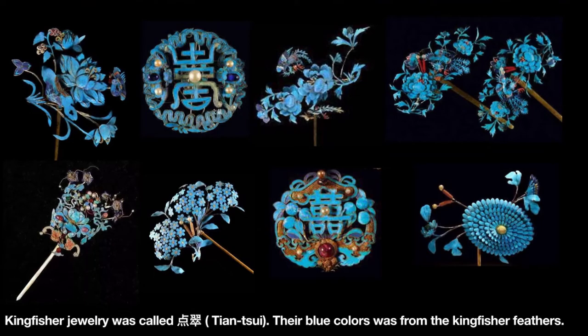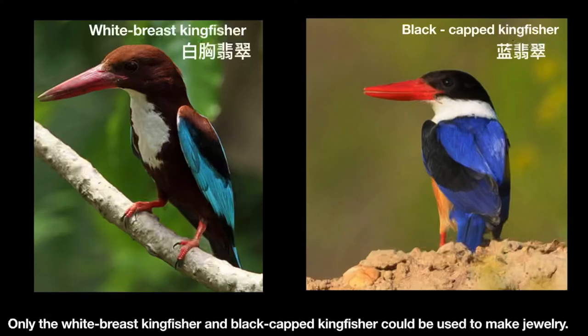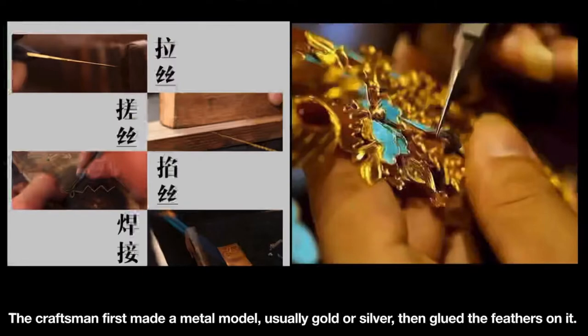Kingfisher jewelry was called Dian Cui. Their blue color came from kingfisher feathers. Only the white-breasted kingfisher and the black-capped kingfisher could be used to make jewelry. The craftsman first made a metal model, usually gold or silver, then glued feathers on it.